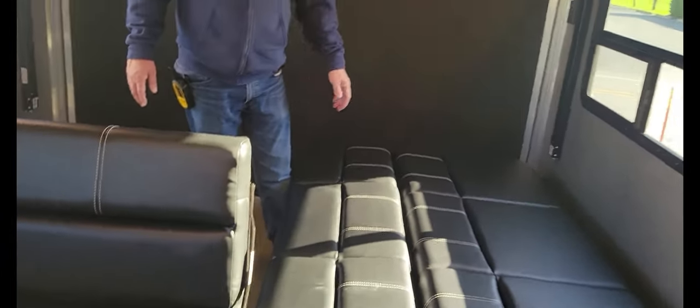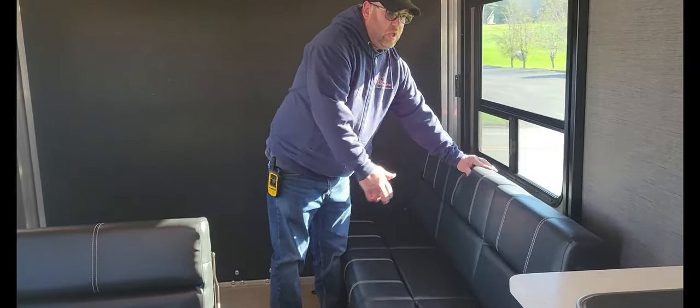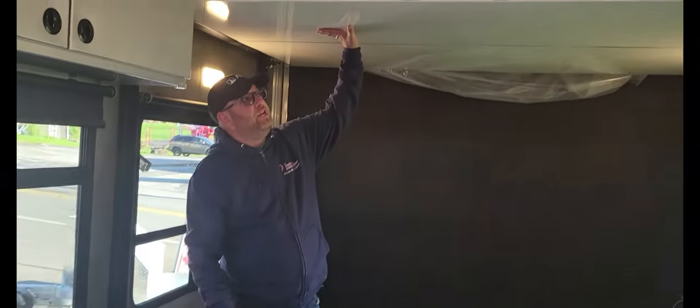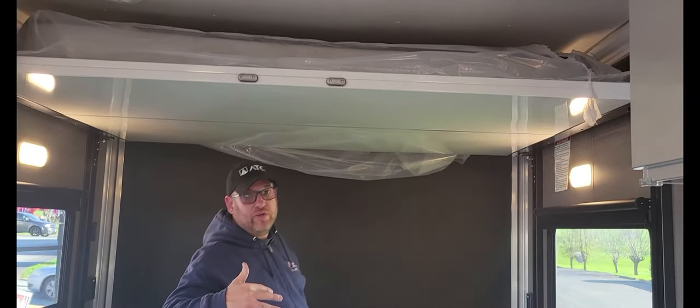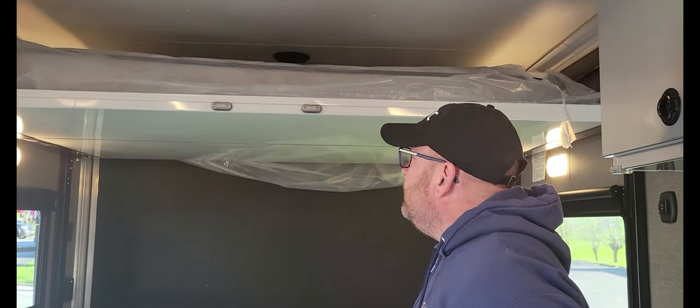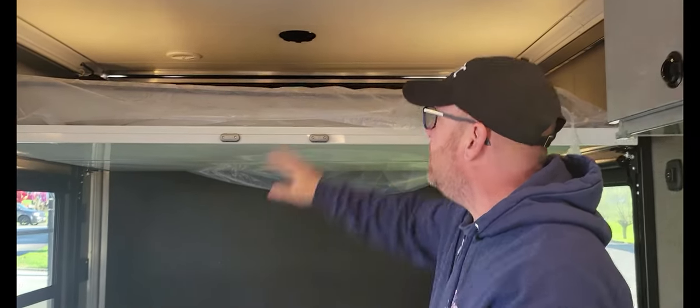So back here we have the sofa which, if you flip it, turns into a bed — so you can have a bed or a sofa here. This also turns into a bed, so you can sleep someone here and someone there. And then of course the jack bed which sleeps two — it comes down out of the ceiling. Hit the button for the bed; it's right there by the gas gauge to the left. So you bring this down and can sleep someone under here, someone here, and someone up here.